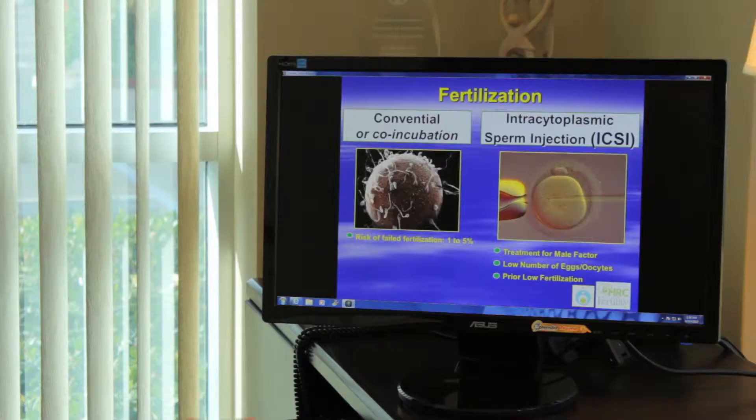The eggs then go into the laboratory and we combine those with their partner's sperm. If the sperm are fantastic, we just put the sperm in a dish with the eggs and they fertilize the eggs on their own. We call that co-incubation.